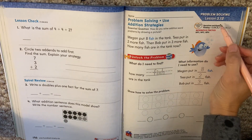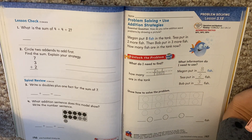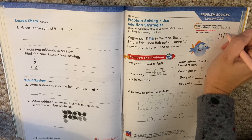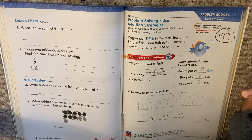Hello, my first graders. We are on lesson 3.12. That is page 197 in our math book. So if you're not on page 197, you want to pause to get your math book and find that page.